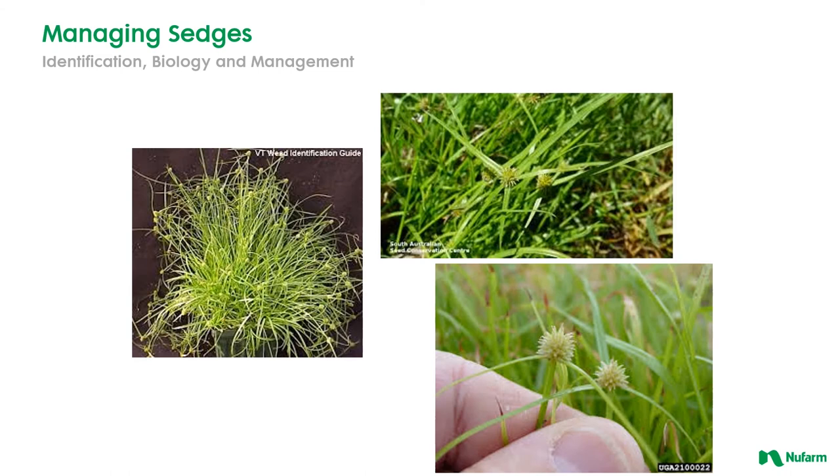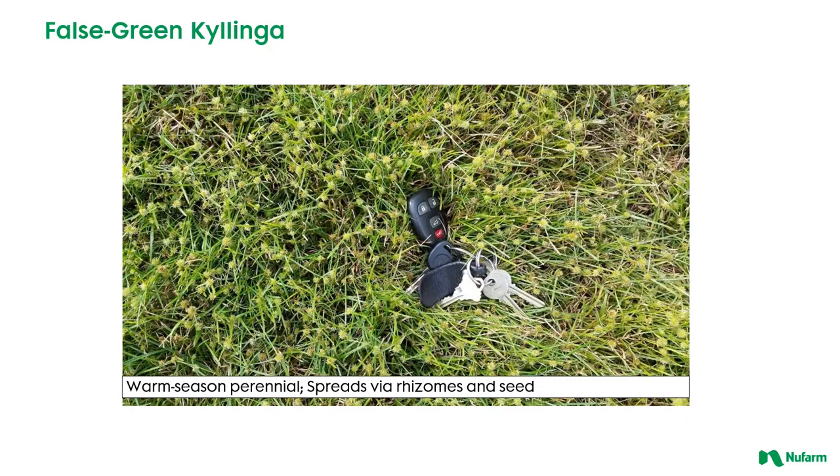The other most common sedges that you're going to encounter are Kalinga species. Again there are several out there, but with this very characteristic triangular stem — in this case you can see the flower or seed head is a little bit different, somewhat smaller in stature, kind of round, and these are much more of a mat-growing weed. False green Kalinga is much more smaller in stature as far as this weed goes but it's much more mat-like. It's very dense but this is a warm season perennial, and in this case it spreads a lot of times by seed, which is a little bit different than our yellow and purple nutsedge.